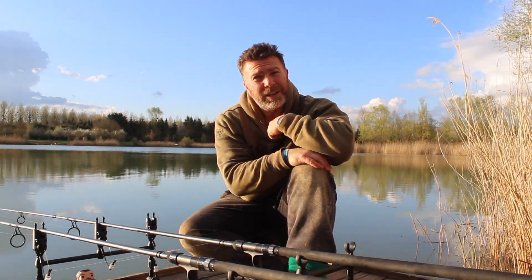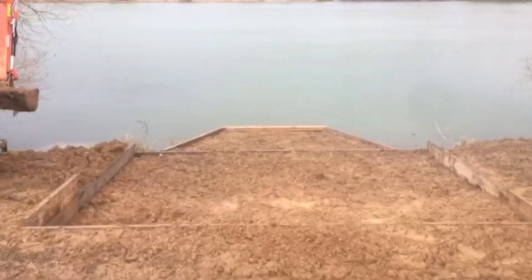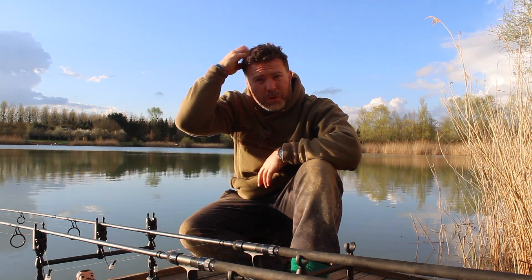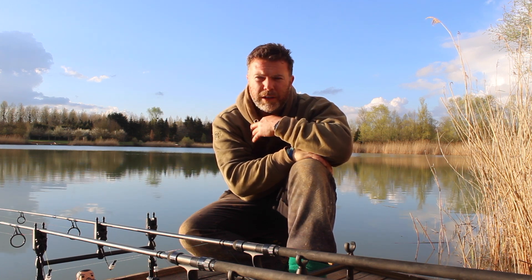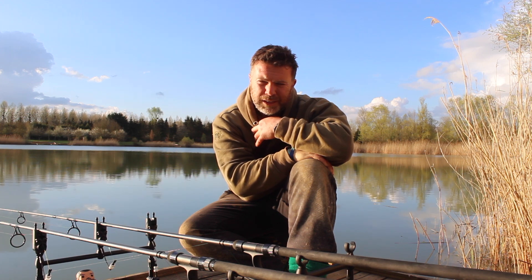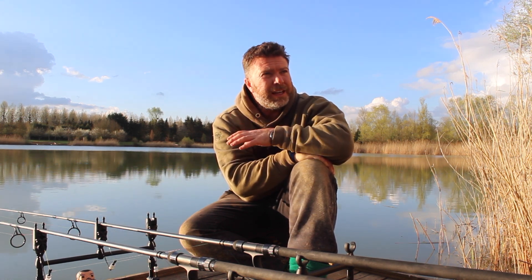So we've had a digger out — we hired a digger from England, brought it over, and we've dug all the swims out. We've dug the hole for the cesspit and soak away, and all the pipe work to come from the lodge and the anglers lodge. We've graveled all but one of the swims, so the swims are pretty much there now.